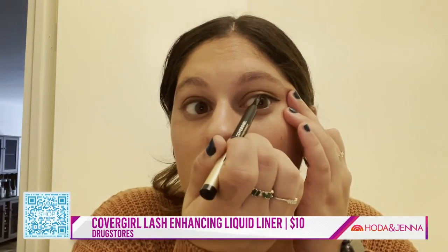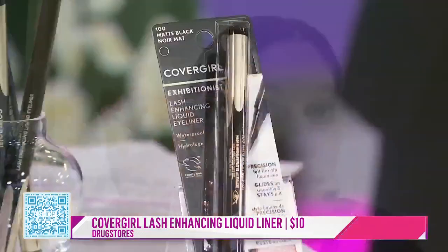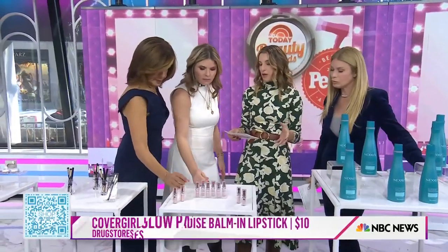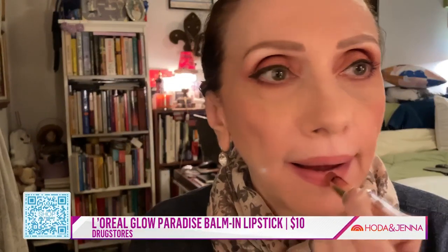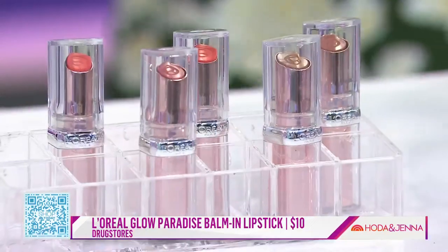Liquid eyeliner can be hard, but the tip makes it easier. This is the L'Oreal Bomb Lipstick — the name really says it all. It feels like a balm: nourishing and hydrating, but you get the color payoff of a lipstick. The colors are more sheer, but it feels really nice. And since lipstick can feel a little dry, especially in winter, this is a great option.